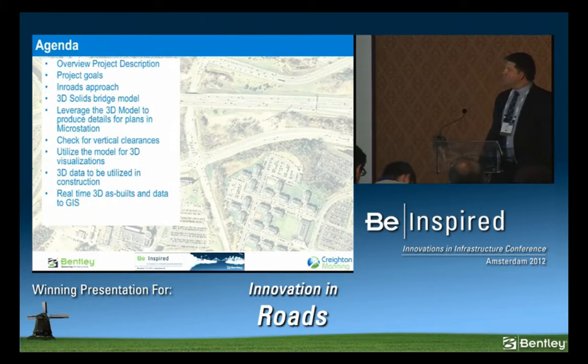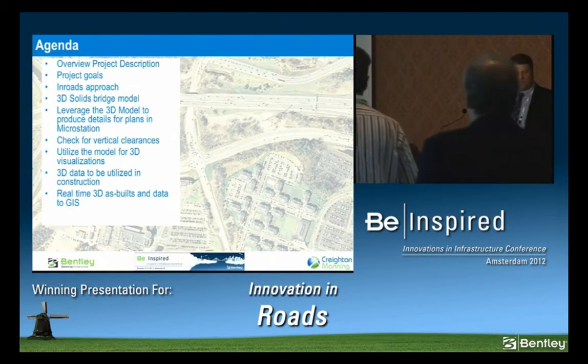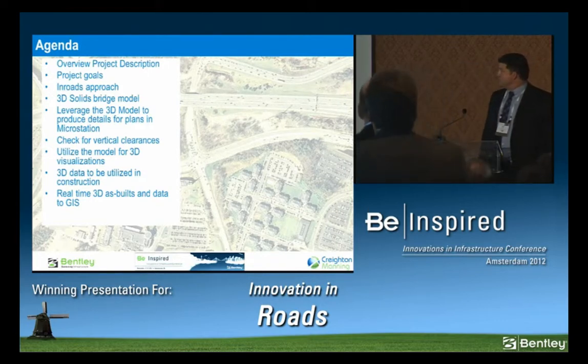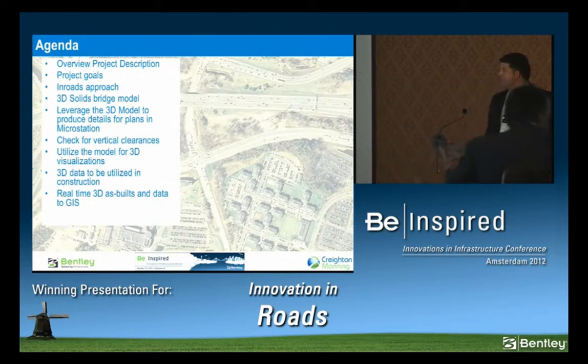Our project goals: we wanted to have a specific InRoads approach when we designed the project and wanted to use V8I. We specifically went to Philadelphia to a Bentley conference and split up to take specific design classes to achieve our goals. We wanted to do our first 3D solids bridge, leverage the 3D data throughout the life cycle of the project, check the 3D data against vertical clearances and utilities, and make a really good visualization. Finally, we wanted the 3D data out to construction through automated grading, and we're currently creating real 3D as-built data.